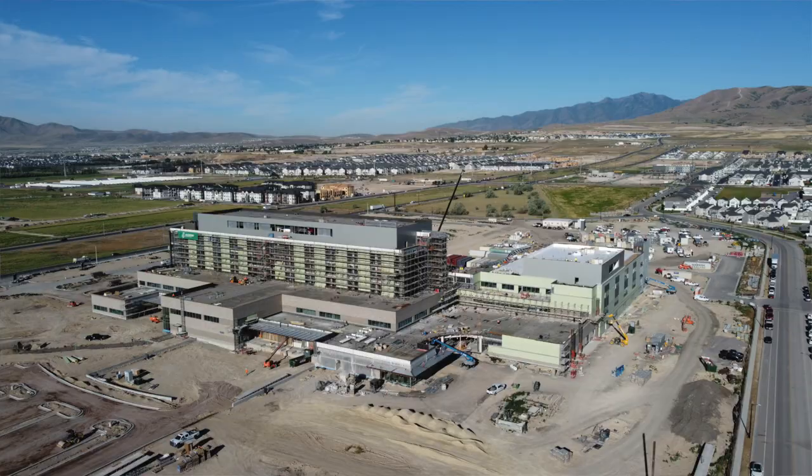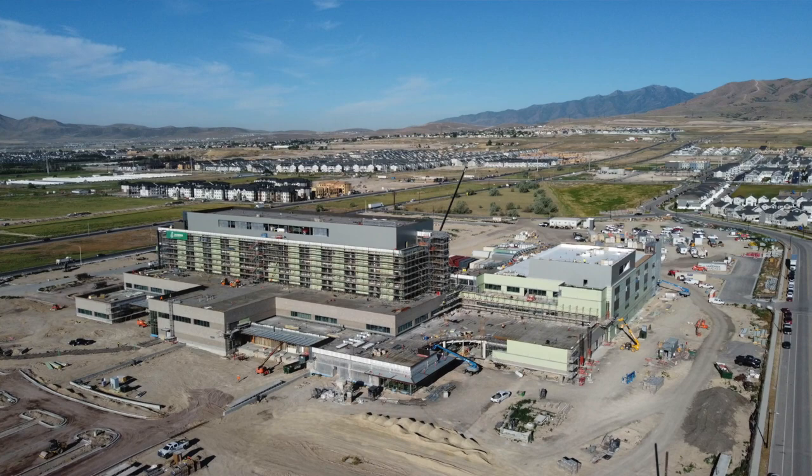Holbrook Farms is a really great location for people that are going to be working at the new Primary Children's Hospital, or if you just want the convenience of being right here at Primary Children's Hospital.